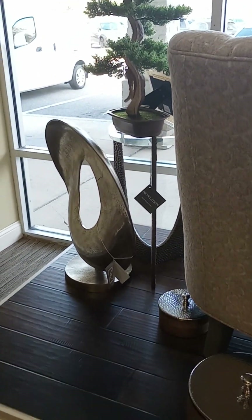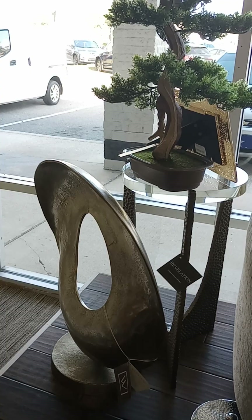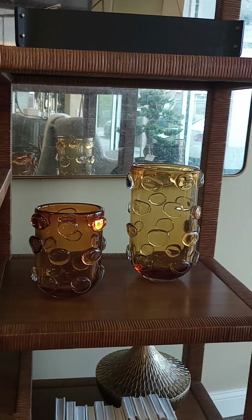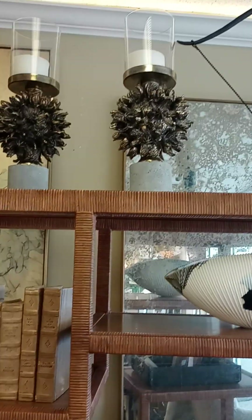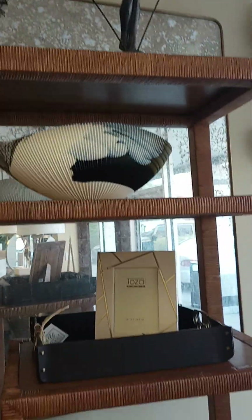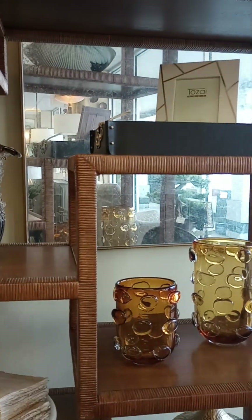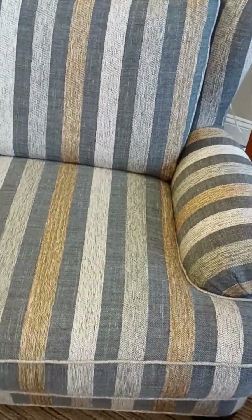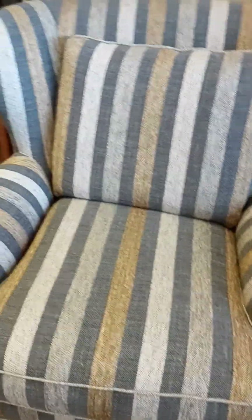So yeah, beautiful. Look at those pieces up there. Nice chair, very nice chair. Talk about lots of room for your tush. This is it.